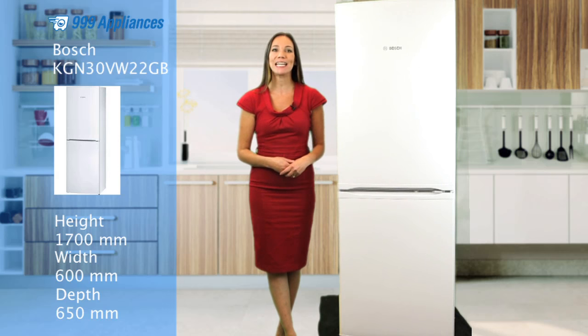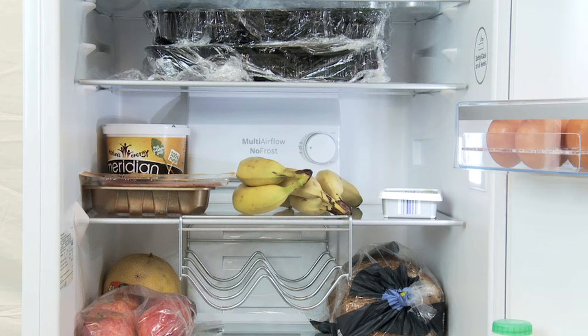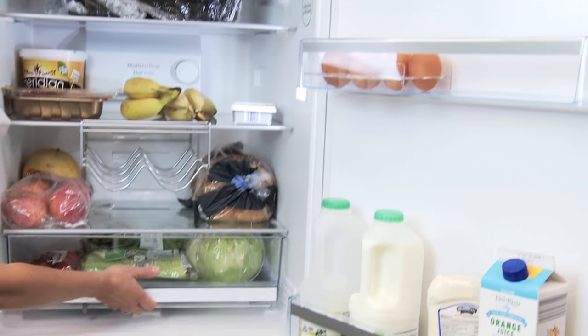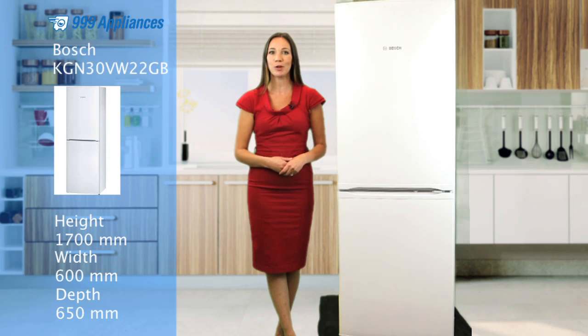This fridge has three easily adjustable glass safety shelves that you can rearrange to organise the space to suit you. There's also a full width crisper box that keeps your fruit and vegetables fresh for longer, plus extra storage for big bottles, condiments, eggs and dairy in the door.